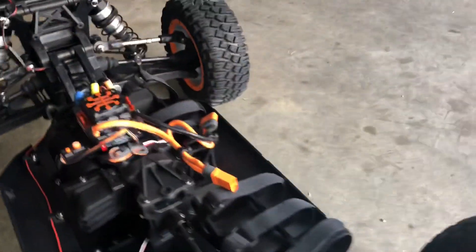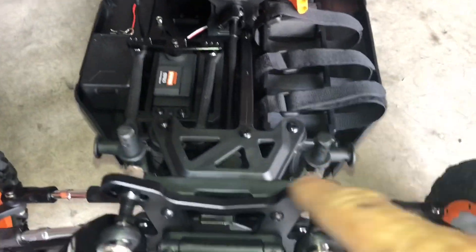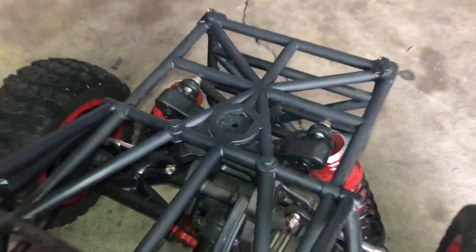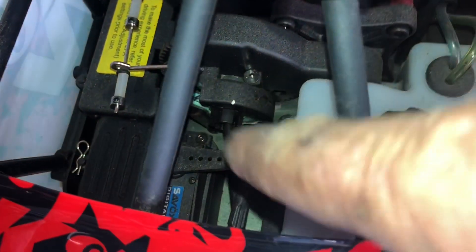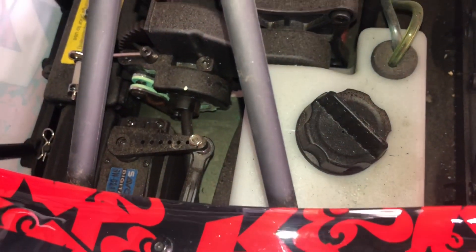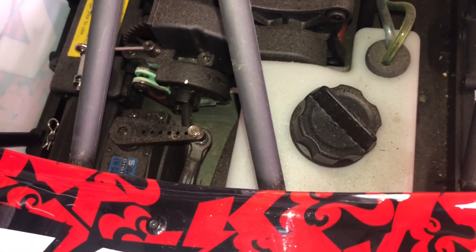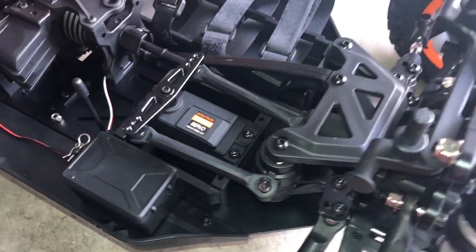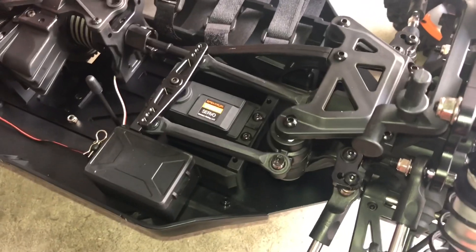Now this has metal shock tower braces, where if you look at the old one, those are plastic shock tower braces. The steering servo — as you can see, it's one arm and I had a lot of issues with that. I played with that and played with that to get it working right. This new system is looking like they might have got that problem resolved.